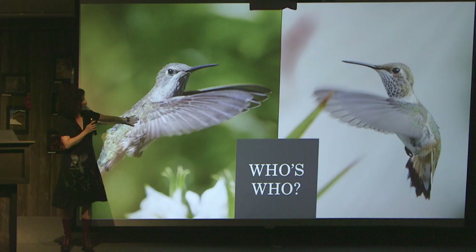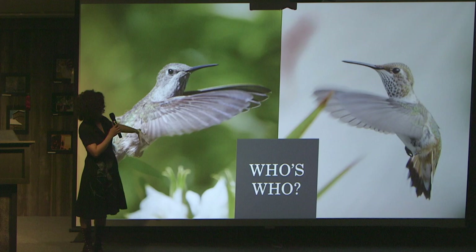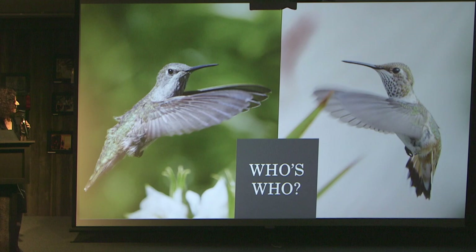Pop quiz — which one's the rufous? On the right, yeah. And the other one? That's the Anna's. So those are our two hummingbirds, and again, the rufous — you're going to see bits of orange. That's going to be your telltale sign.